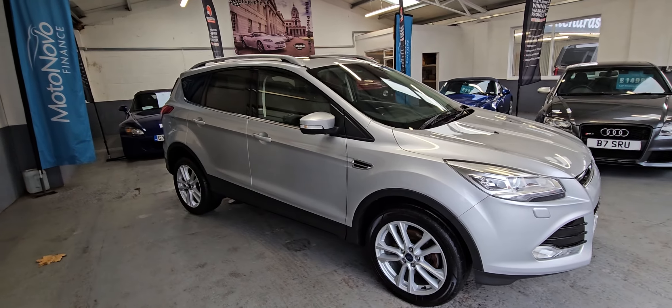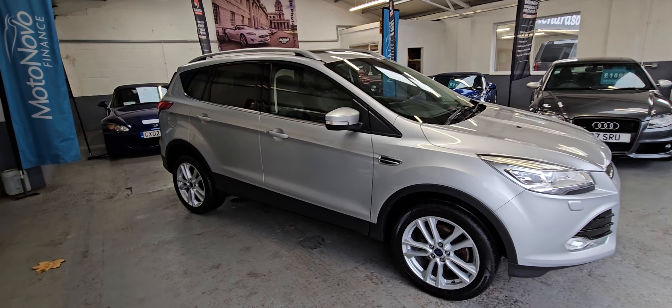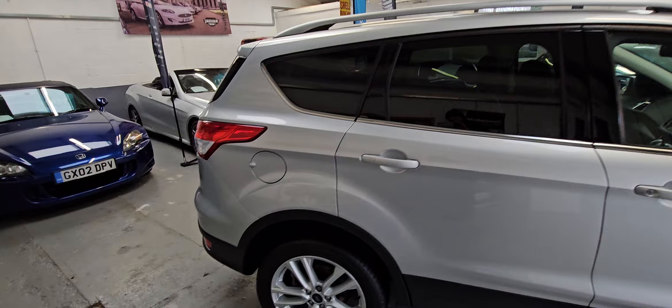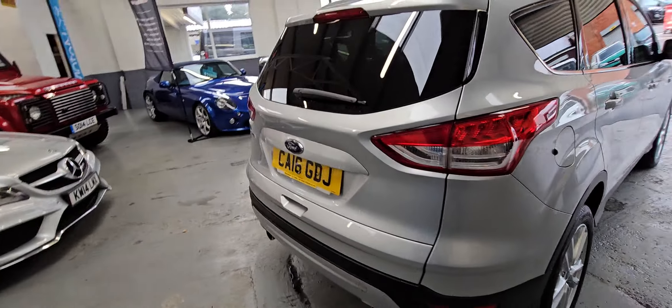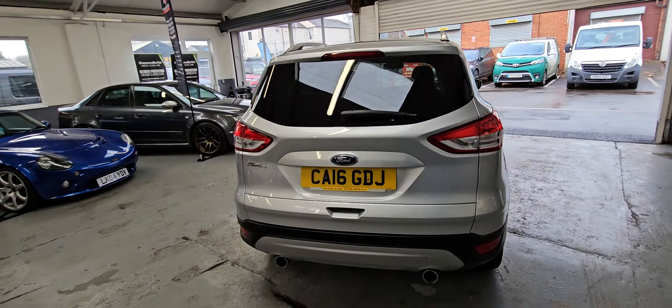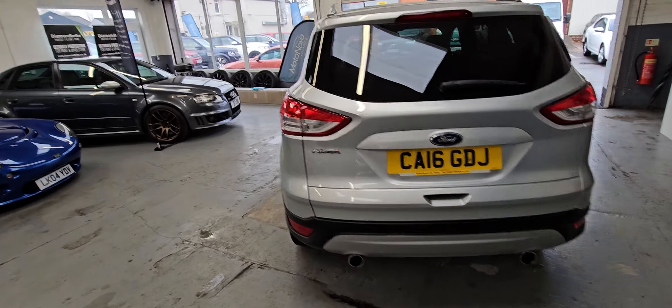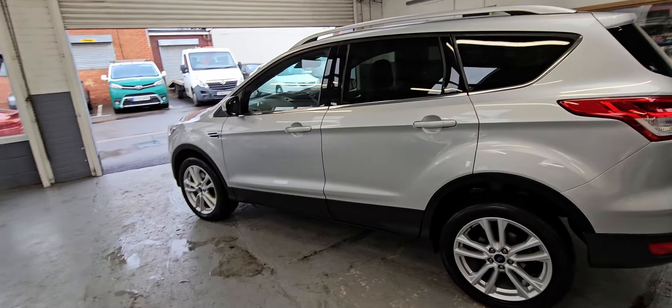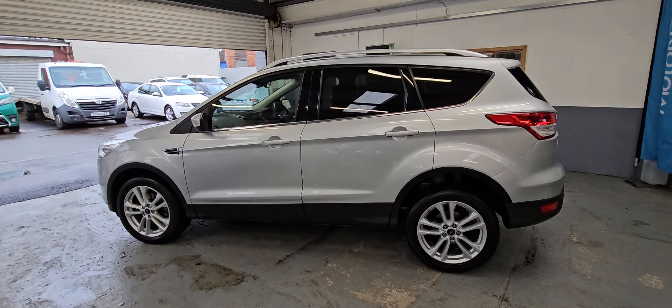It's the Titanium X 4x4 TDCi, automatic, super low mileage at just over 42,000 miles. It's in lovely condition in the silver, and the big wheels really do set it off.